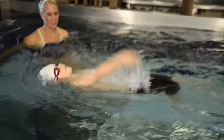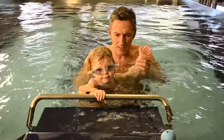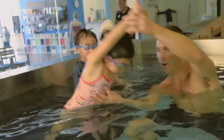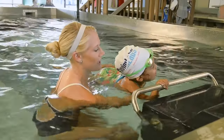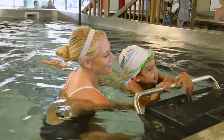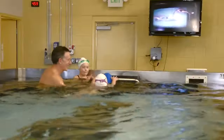The Swimlabs teaching progression recognizes each student's individual abilities. Matching classes to those abilities allows our students to progress at a faster pace. The Swimlabs teaching progression is enhanced by our warm water, constant motion pools, highly trained instructors, and state-of-the-art learning facility.